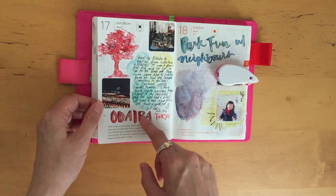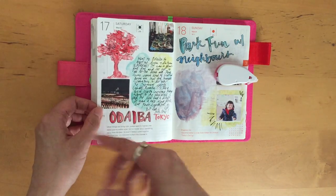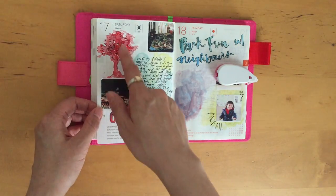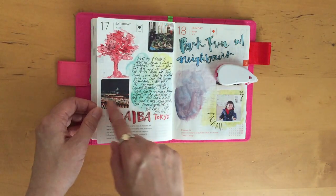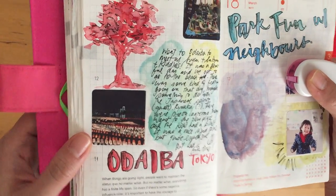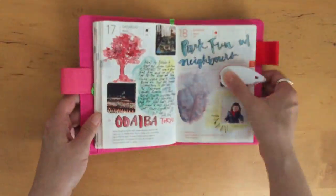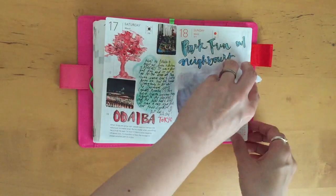All the trees were lit up red — it was really pretty at night. They had these lanterns on the ground by the beach, it was really, really nice. This bridge is called Rainbow Bridge. Then fun with the neighbors — I have a picture of them here, I'm just covering that up.